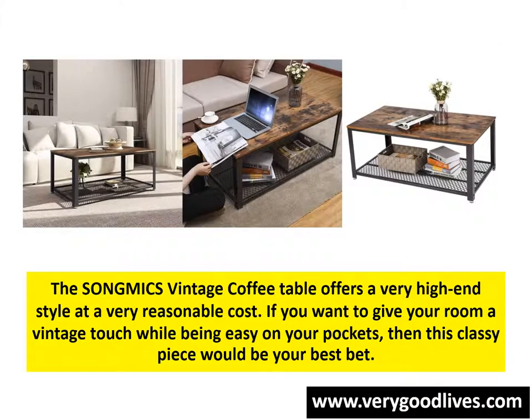The Song Mike's Vintage Coffee Table offers a very high-end style at a very reasonable cost. If you want to give your room a vintage touch while being easy on your pockets, then this classy piece would be your best bet.